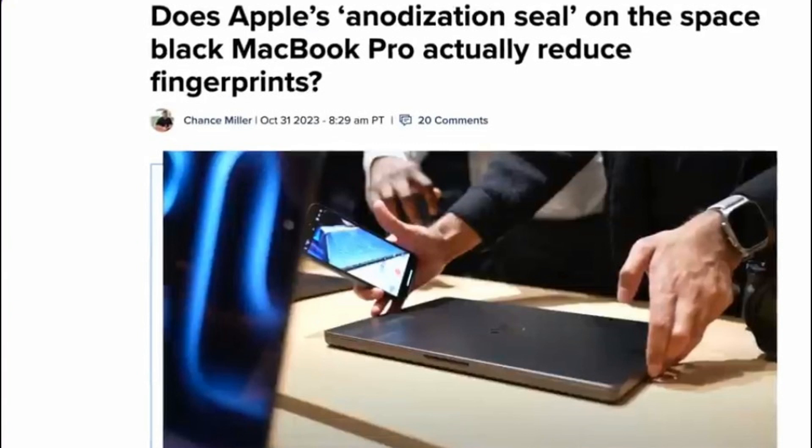The M3 promises to take the Mac experience to new heights, offering users more speed, more power, and more possibilities. This transition has changed the game not only for Apple but for the entire tech industry. It's a reminder that innovation is not just about making improvements, but also about challenging the status quo and taking risks. The M-series has certainly made a mark — but what makes the M3 stand out? Let's find out.